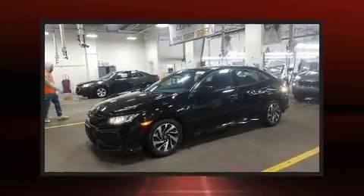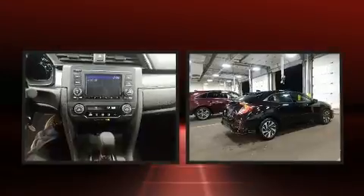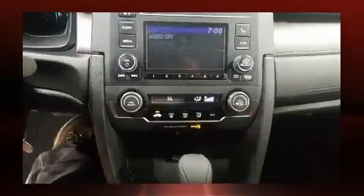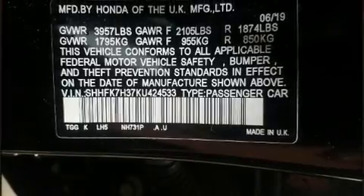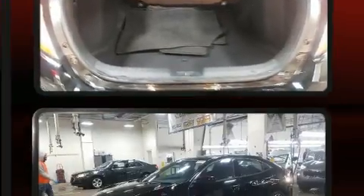Familiarize yourself with the 2019 Honda Civic — this four-door, five-passenger hatchback still has fewer than 5,000 miles. Performance and efficiency are both prioritized thanks to the efficient four-cylinder engine. For added security, dynamic stability control supplements the drivetrain. A turbocharger further enhances performance while also preserving fuel economy.